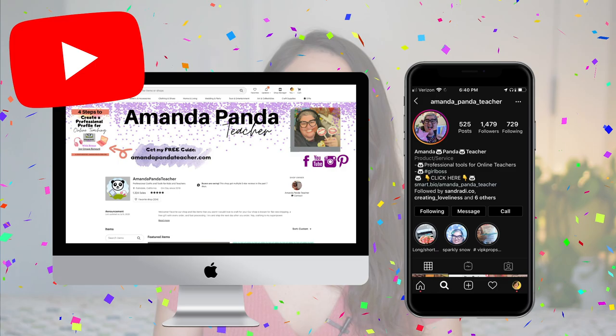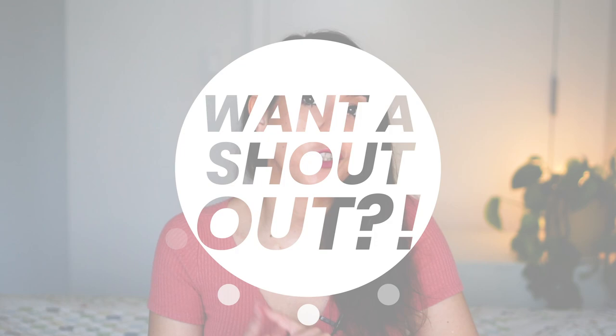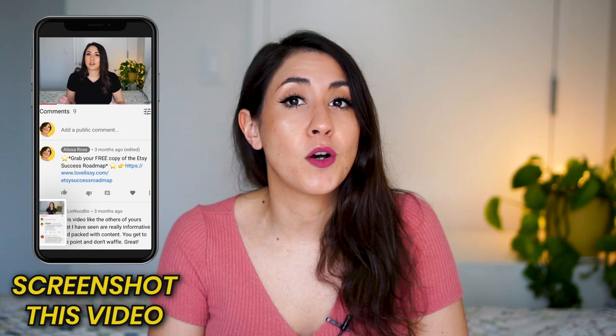Before we jump in I want to give a shoutout to Amanda Panda Teacher. Go check her out on YouTube, Instagram, and go check out her Etsy shop. She's one of my students and she's absolutely amazing, so be sure to give her a follow. And if you want a chance to be shouted out in my next video, comment down below, take a screenshot of this video, and post it on Instagram stories. Don't forget to tag me at heylissarose.